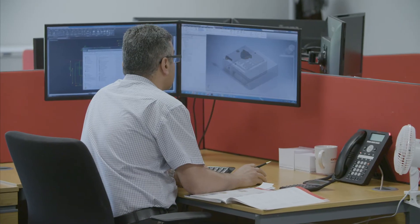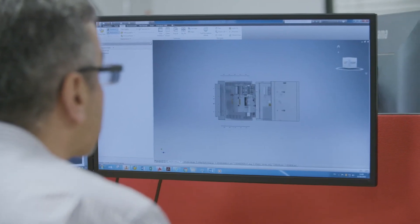To do that, we design and develop all of our new products in-house using today's cutting-edge technology.